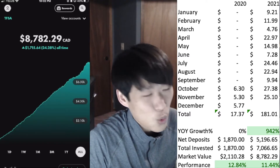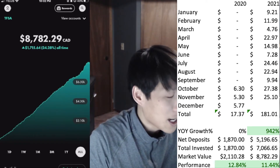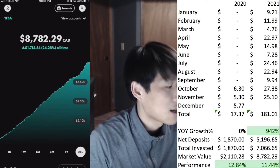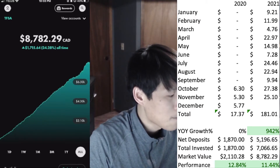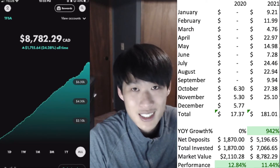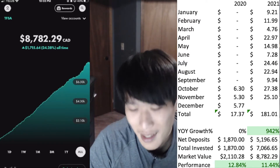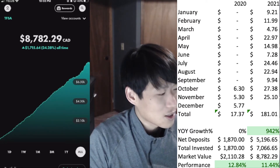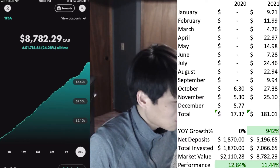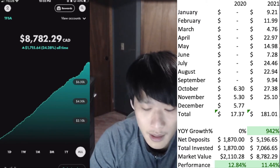On the spreadsheet, November has been updated to $25.10, bringing our total dividends received for 2021 to $181.01. The year-over-year growth we're seeing is 942% — we might even crack the 1,000% mark, since last year's baseline was only $17.37. Net deposits including referrals: we've invested $5,196.65 this year. Total invested since starting the portfolio is $7,066.65. Market value is $8,782.29, with a performance of 11.44%.